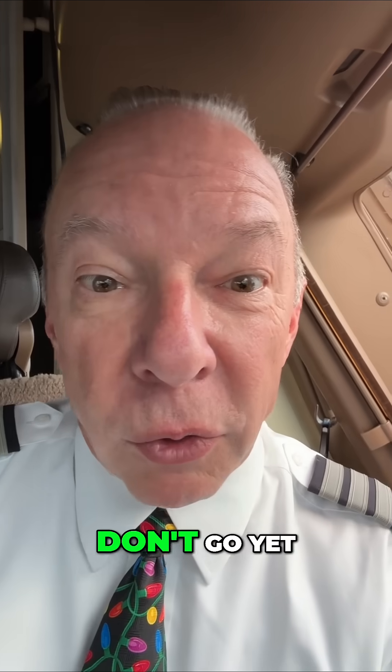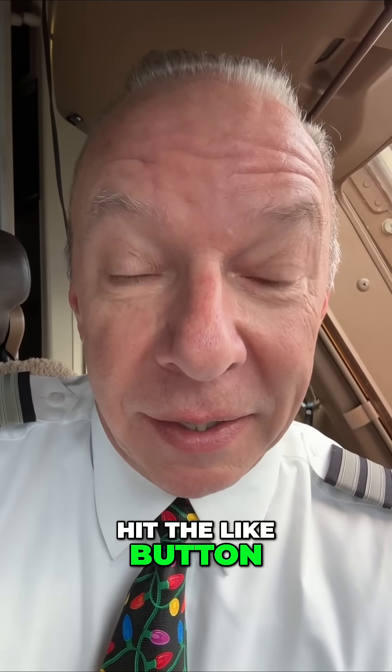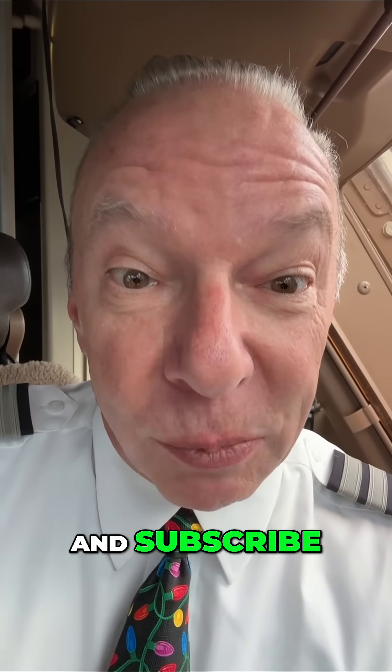I'm Captain Steve. Fly safe. Don't go yet — do me a favor, become Captain Steve's new best friend. Hit the like button, share, and subscribe.